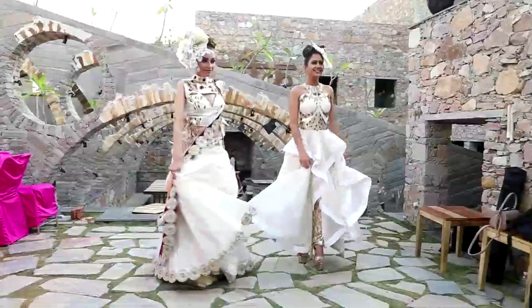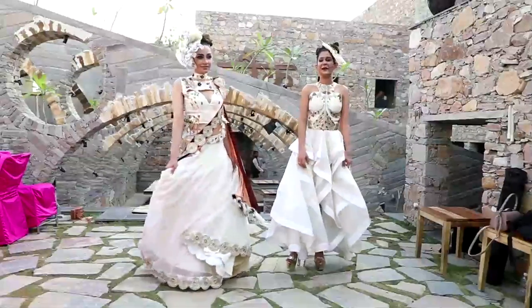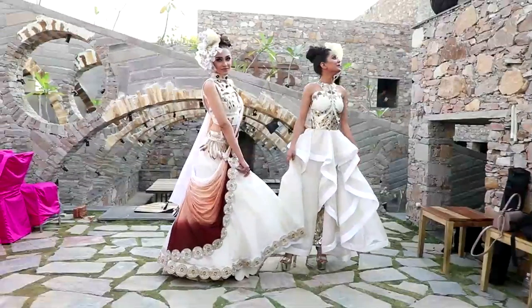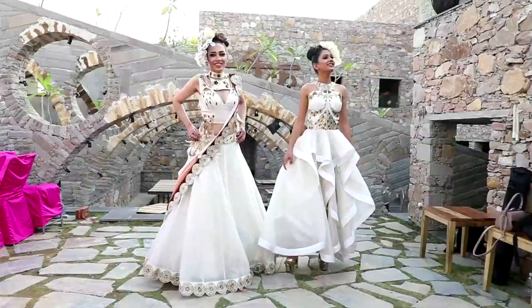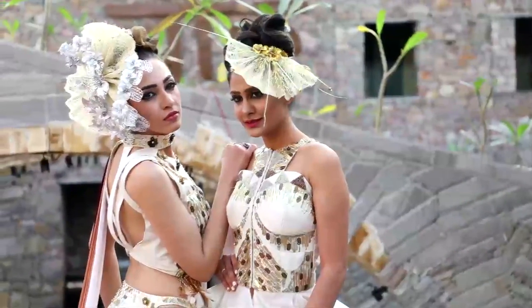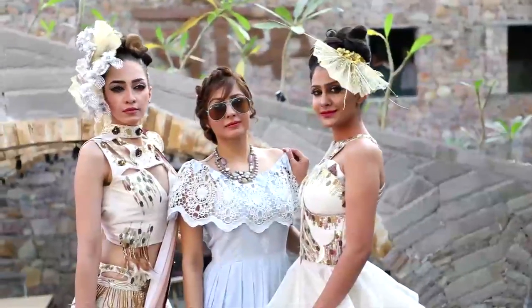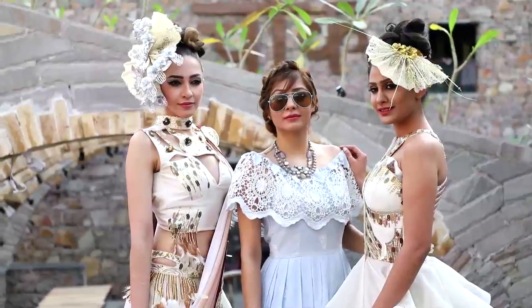Fashionable women are constantly looking for clothes that not only make them look pretty, but define their personality too. My latest collection is for those modern-day divas who are a mix of classy and bold, chic and fun, sophisticated but daring. The clothing line depicts all those emotions beautifully through fabrics and accessories that accentuate a woman's personality, not just her figure.